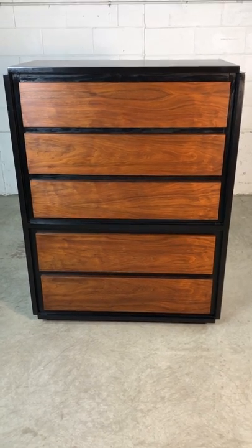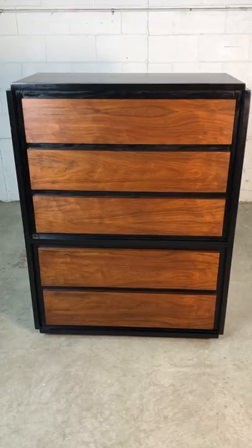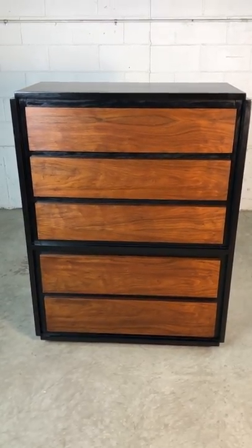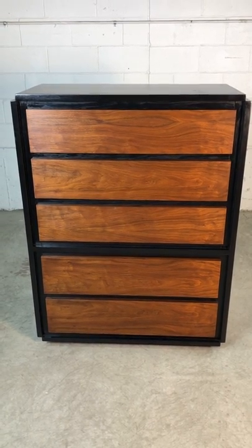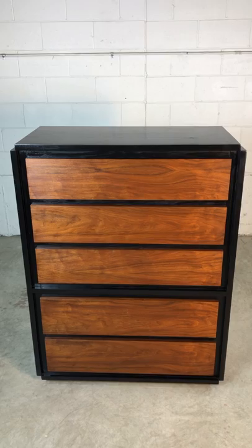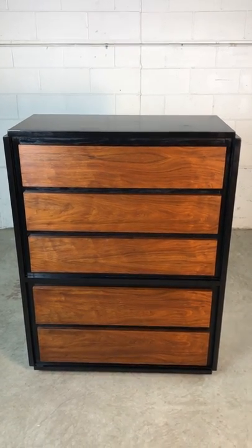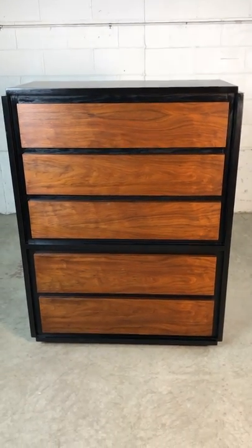This is a 1960s walnut and black painted five-drawer tall dresser by Lane Furniture. This dresser has been completely refinished — the drawers have been stripped and the base has been painted with a black lacquer. The dresser has five very deep drawers for additional storage.